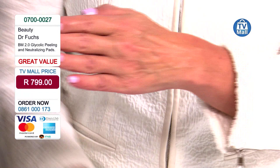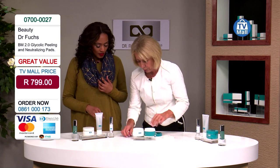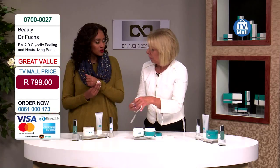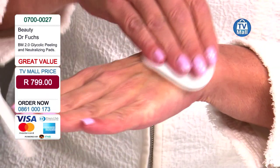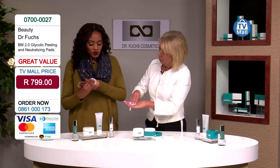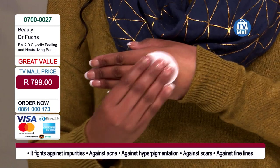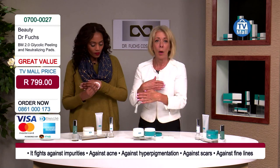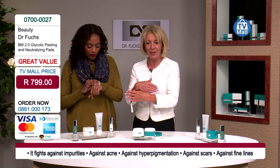Once the pad is dry, take one pad from jar number two. There are two tweezers — one green for the acid pads, one silver for the neutralization pads. The second pad is a neutralizer — it neutralizes the acid. Don't worry if it takes a minute; just apply it within five to ten minutes. You would use this after cleansing your skin and before moisturizing — it's your second step, once a week.